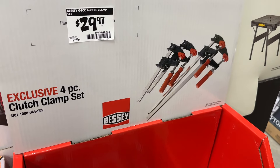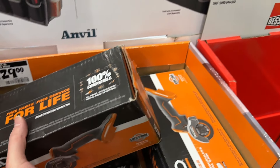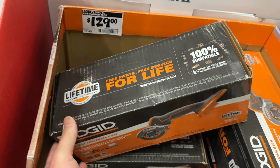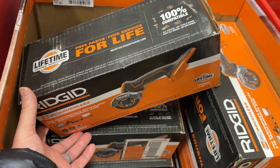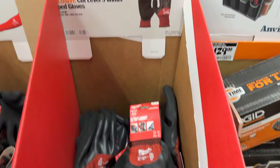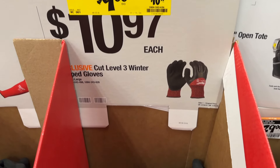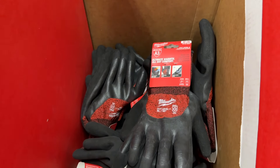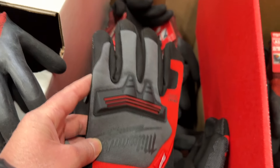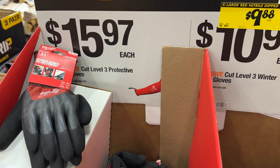They also have some clamp sets right here for $30. And a few different RIDGID items — this little small saw here for $130. RIDGID's a good brand and it's going to do a good job for you. A few more gloves — you could save about a dollar for these right here. Milwaukee's a good brand; these gloves are going to last you a pretty good while.